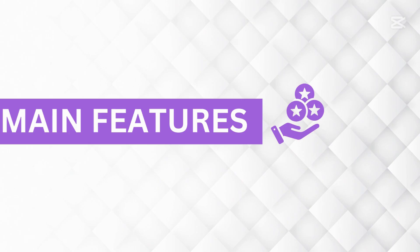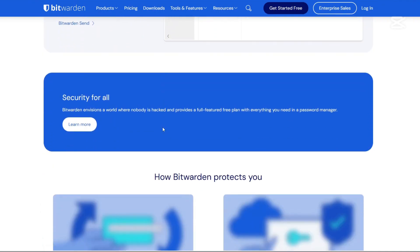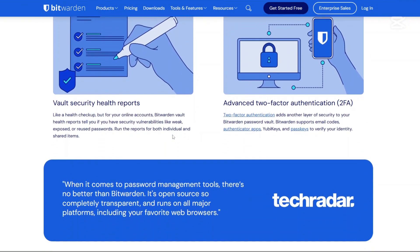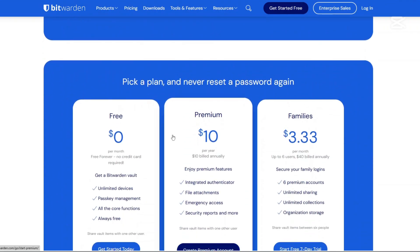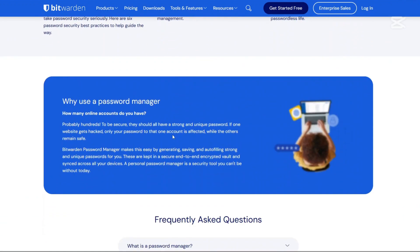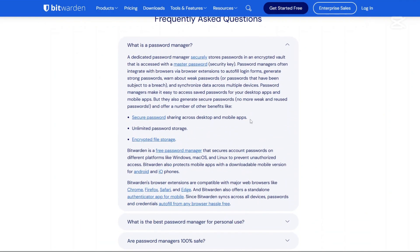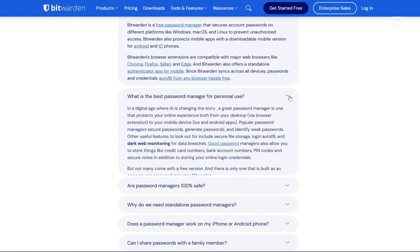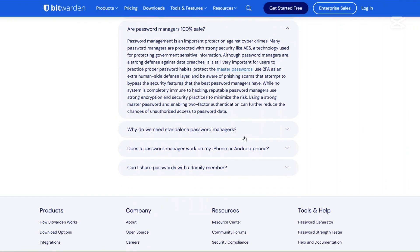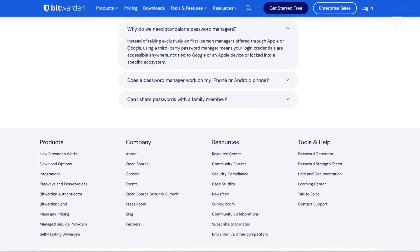Now let us talk about the main features, starting with Bitwarden. Open-source security: Bitwarden's code is publicly available allowing for community reviews and transparency. End-to-end encryption: all data is encrypted before it leaves your device, ensuring only you have access. Cross-platform compatibility: available on desktops, mobile devices and as browser extensions. Passkey management: supports passkeys, providing a secure and convenient way to log into websites and applications. Secure sharing: allows sharing of passwords and other sensitive data with trusted individuals. Two-factor authentication: offers multiple two-factor authentication options to enhance account security.